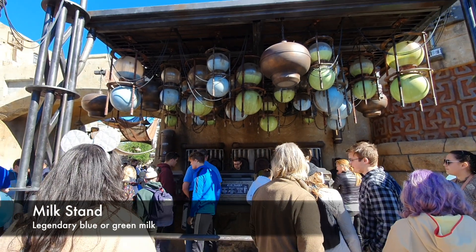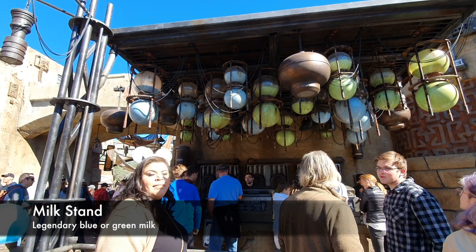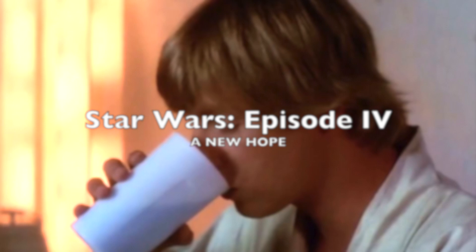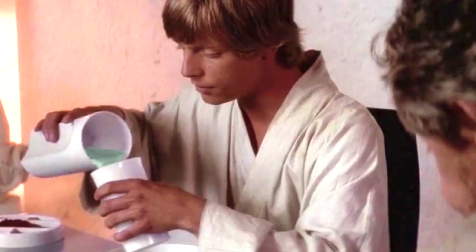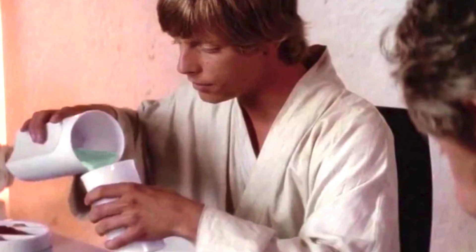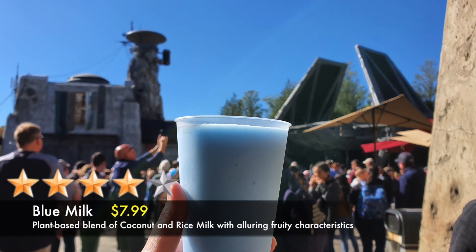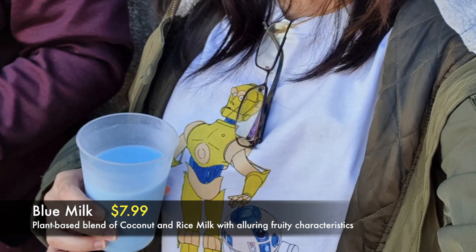If Universal Studios has Butterbeer from the Wizarding World of Harry Potter, Disney's Galaxy's Edge has the legendary blue and green milk. If you've seen Star Wars Episode 4, A New Hope, you might remember the scene where Luke Skywalker was drinking blue milk. The blue milk tasted like a fruit punch, and it was creamy. We actually liked this one.